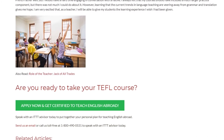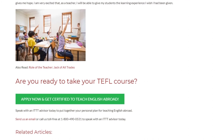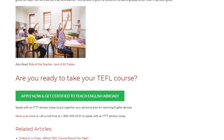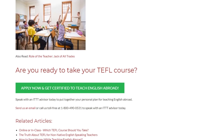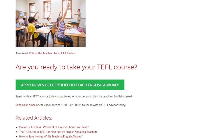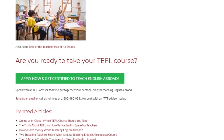Are you ready to take your TEFL course? Speak with an ITTT advisor today to put together your personal plan for teaching English abroad. Send us an email or call us toll-free at 1-800-490-0531 to speak with an ITTT advisor today.